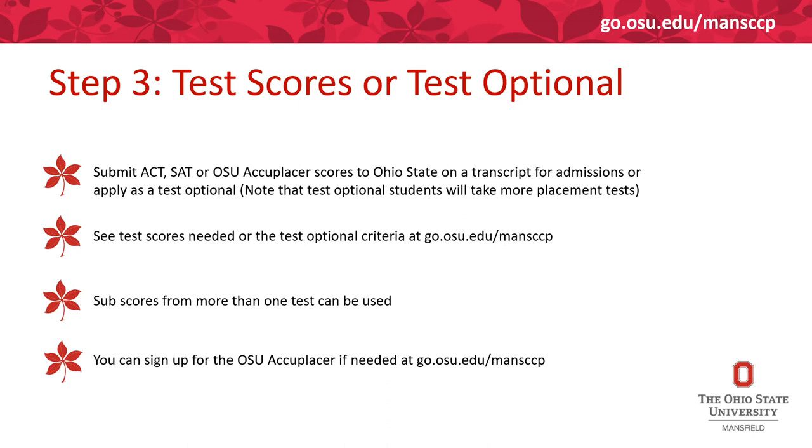Please note that students admitted on the test optional policy will have to take more placement tests, so we encourage all students to just take the OSU Accuplacer.